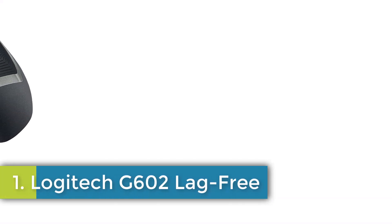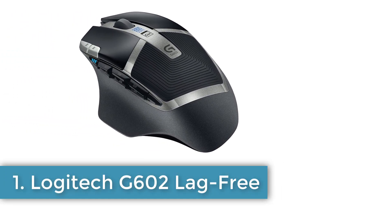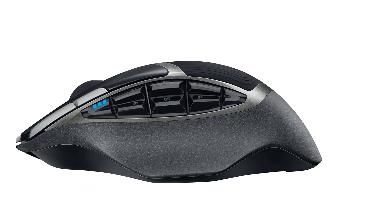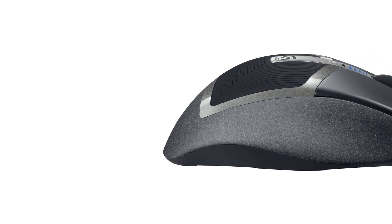Number 1: Logitech G602 Lag Free. Brand: Logitech. Color: Black. Connectivity Technology: Wireless. Special Feature: Wireless. Movement Detection Technology: Optical. Up to 250 hours of battery life. Best with Polaroid AA Batteries. Power Saving. High Accuracy Delta Zero Sensor Technology.